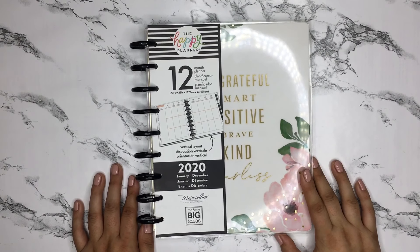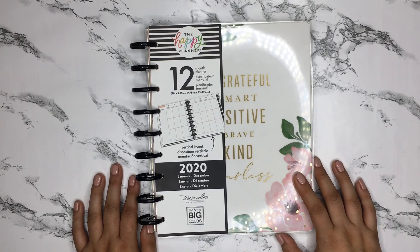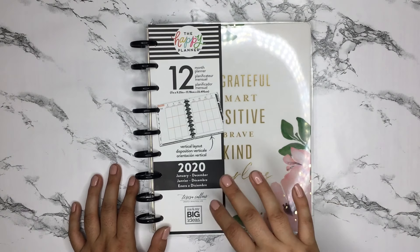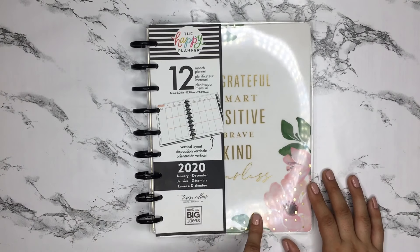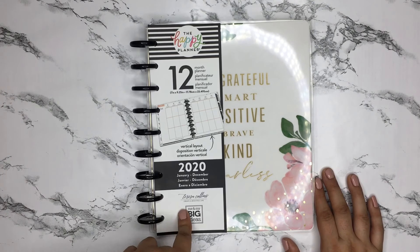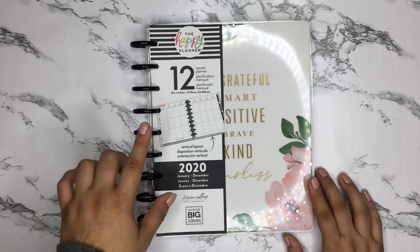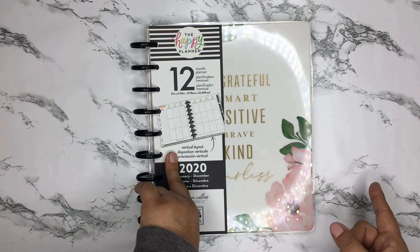Hi everyone, it's Desiree from Happy to Plan. Today I'm going to be doing a flip through of this gorgeous new planner that I found at Staples. I had seen a bunch of people post pictures of them finding new stuff at Staples, and I was only able to find this one thing — and this was the one thing that I wanted to find. It is a 12-month planner that starts in 2020, and it is a vertical layout and very neutral.